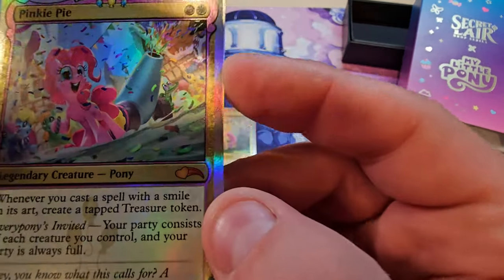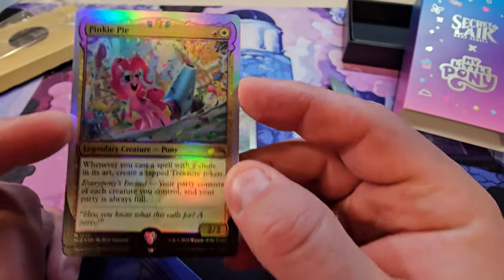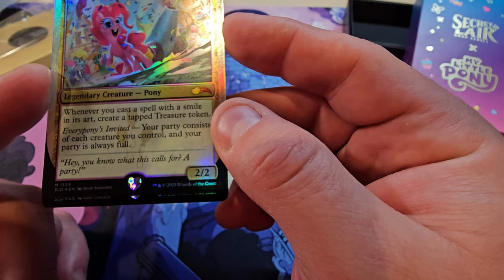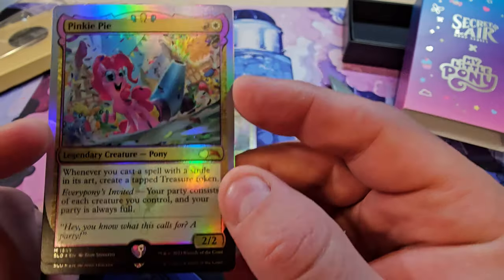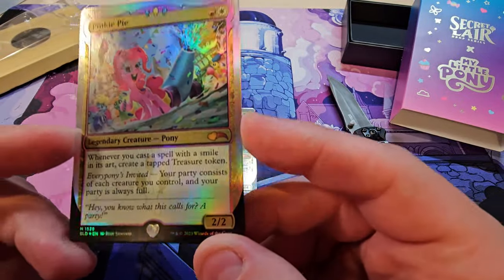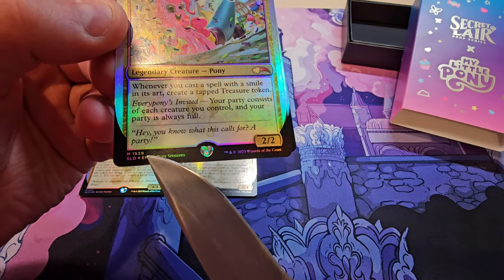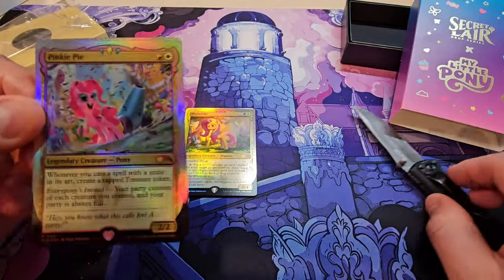Next is Pinky Pie with her awesome party cannon. She's red and white, a 2/2. Whenever you cast a spell with a smile in its art, create a tapped Treasure token — sweet. 'Your party is always full' — that's actually a pretty solid card if you're playing with the old D&D party mechanics, that's kind of fun. She's also a Pony and Mythic. They have the Secret Lair set numbers on these, which I don't think the original Galloping had. They also have the nice heart-shaped quality symbol.